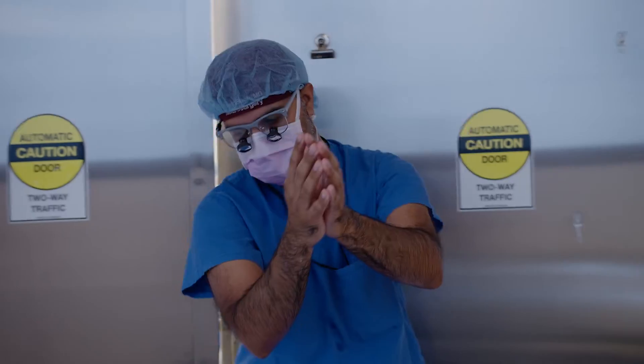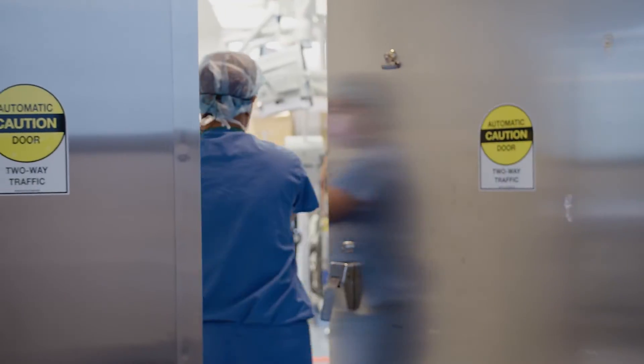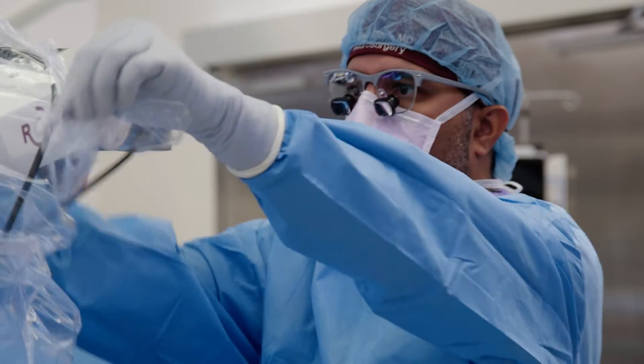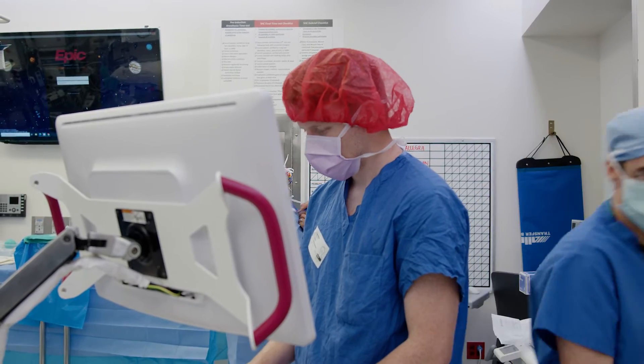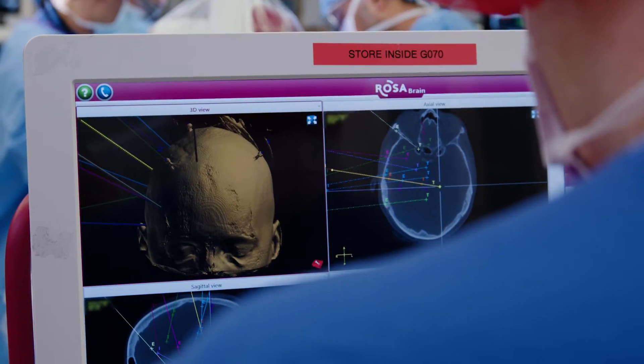Laser interstitial thermal therapy is a type of procedure that creates a lesion in the brain by using laser energy. This is a therapy where once you can find or isolate a specific part of the brain where the condition is starting, you can ablate that with a very minimally invasive procedure, and it can be extremely effective at treating epilepsy.